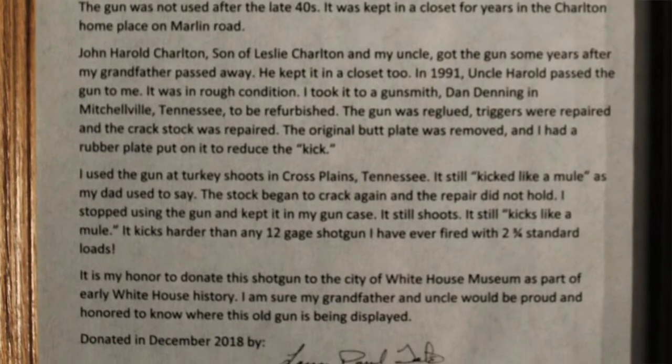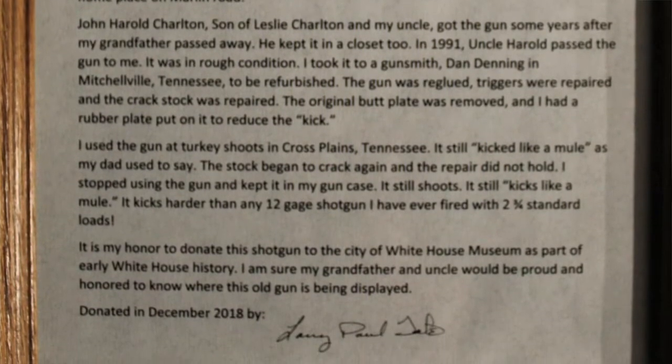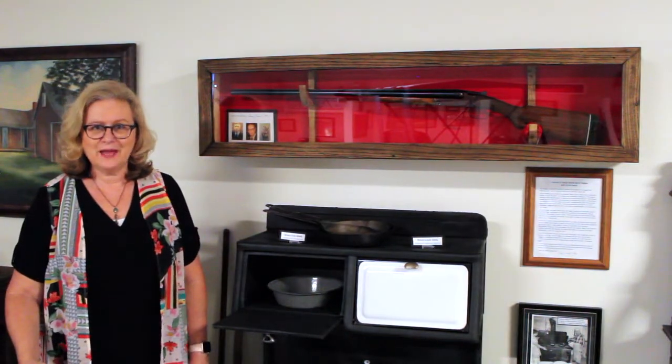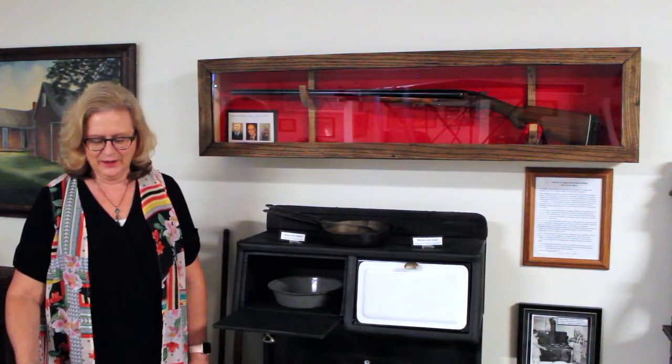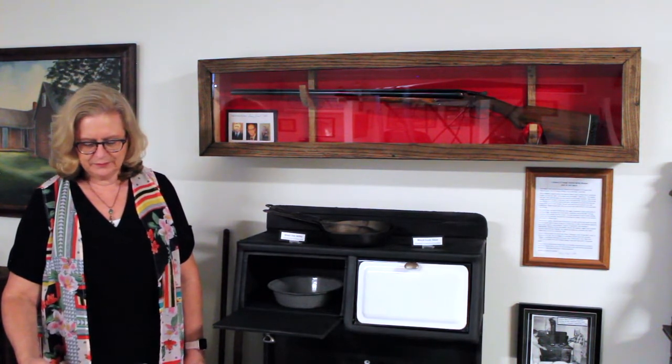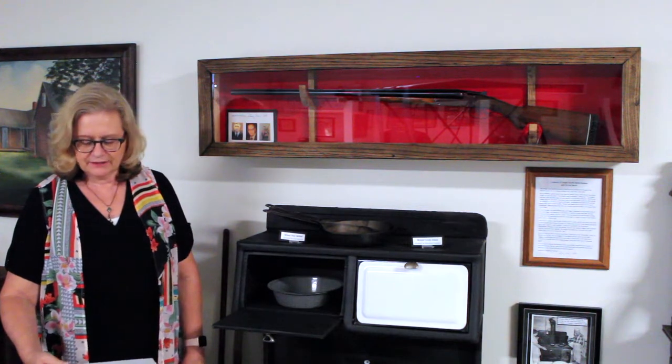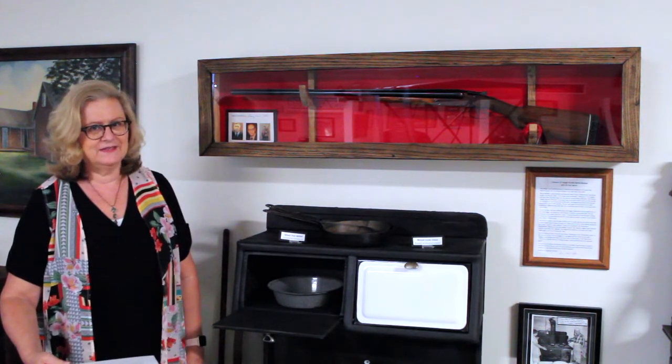This particular gun was used by family members to hunt rabbits, squirrels, and quail to provide meat for their meals. With so many family members grabbing the gun and going out to hunt, the gun was not well maintained. The poor maintenance caused the trigger mechanism to fire both barrels at the same time.